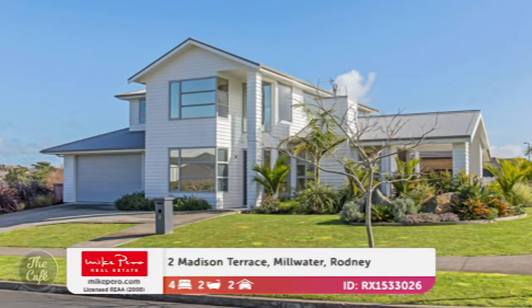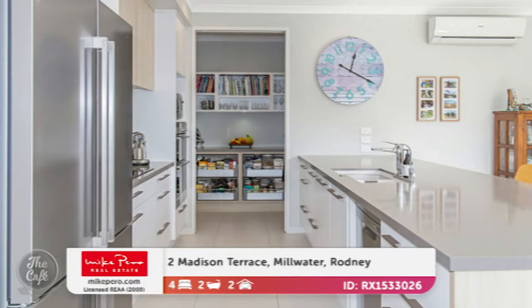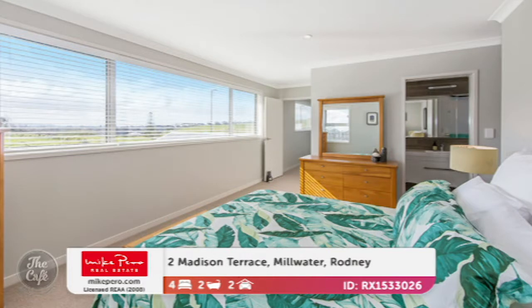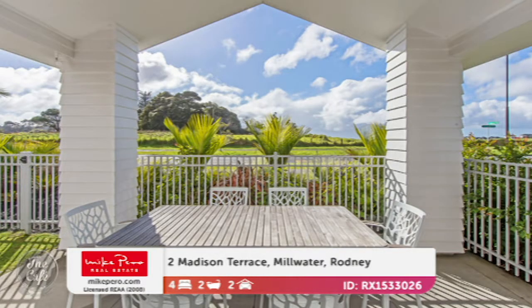Let's head to the North Island — Rodney. This is a stunning ex-show home up in Millwater, thoughtfully designed with great functional space. There's a high-spec kitchen, really light-filled, with a lovely open plan living and dining area that opens out to the courtyard. Formal living space complete with gas fire, and its own covered courtyard. The master suite has all the mod cons — walk-in wardrobe and ensuite — plus a nice big family bathroom.